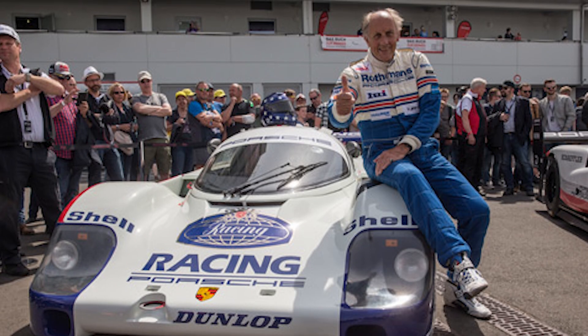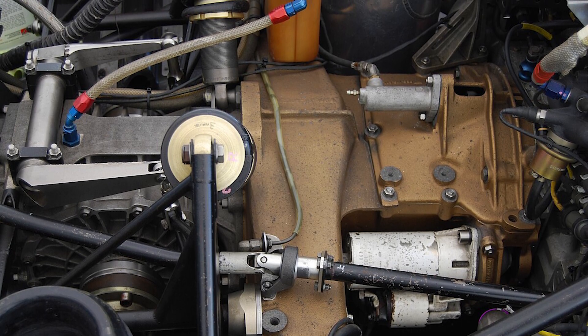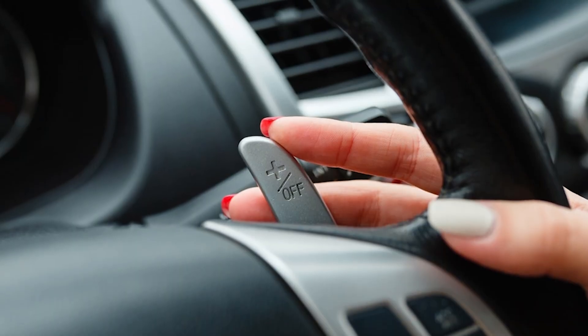Move the shift controls to paddles behind the steering wheel, so drivers never had to take their hands off the wheel. That single suggestion — paddle shifters — became standard in every race car and supercar that followed.